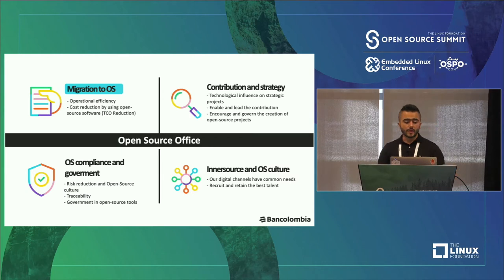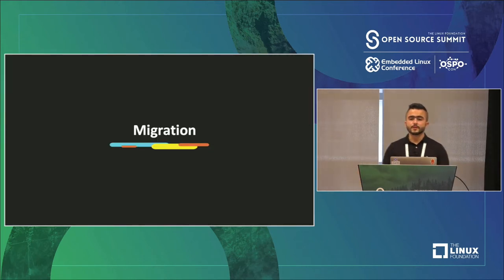The third topic is open source compliance and governance. We are working on risk reduction, traceability, and governance in open source tools. This is important because migrating to open source technology requires that you are okay with license management, for example. The last topic is inner source and open source culture. One of the most important challenges we have for using open source in a bank is open source culture. Our digital channels have common needs, and inner source is the strategy we are using for these common requirements. We also want to recruit and retain the best talent.